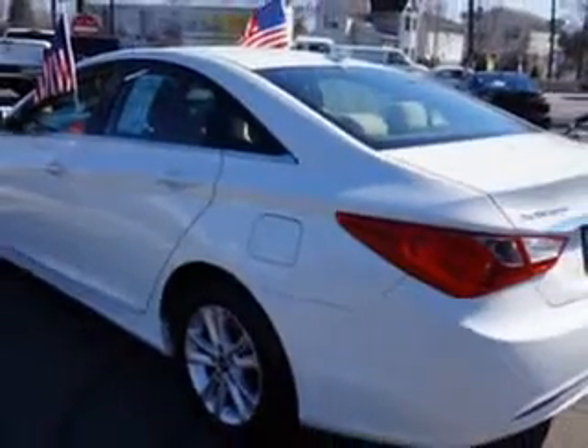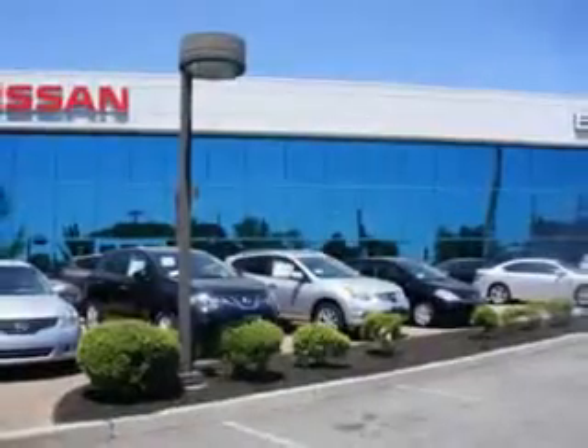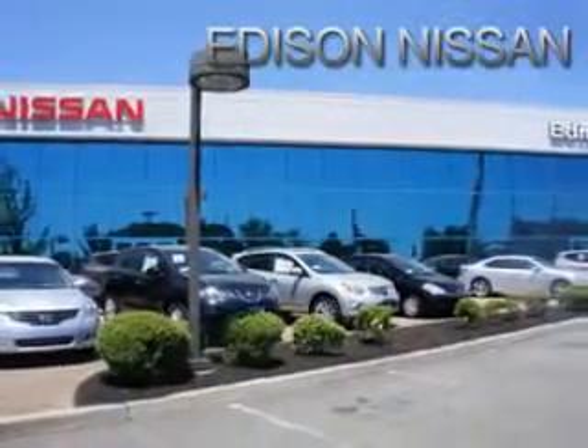And much more. Enjoy the drive and have peace of mind in this 2011 Hyundai Sonata. See us at Edison Nissan today. See you next time.